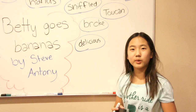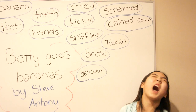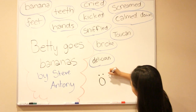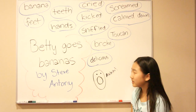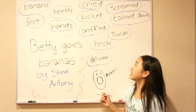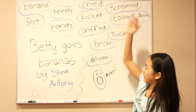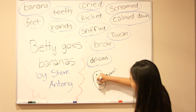Once more: delicious. Good job. Now: screamed. I can scream much louder than that but I'm inside my house right now. Betty was screaming — she was like "ah!" You scream when you're sad, scared, or surprised. Follow me: scream, screaming, scream. Good job. Betty screamed when her banana broke, or she couldn't peel it — for many reasons. And there's always a little tongue.